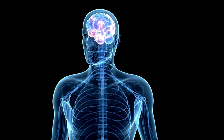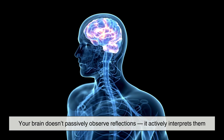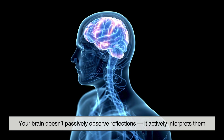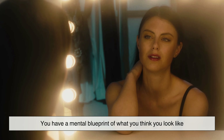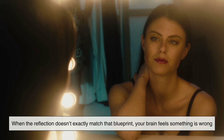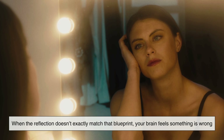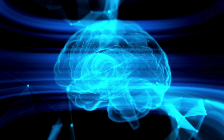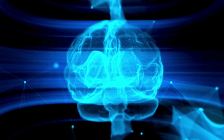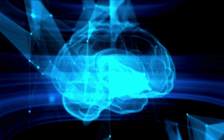Another factor that people rarely consider is your brain itself. Your brain doesn't passively observe reflections — it actively interprets them. You have a mental blueprint of what you think you look like. When the reflection doesn't exactly match that blueprint, your brain feels something is wrong. Sometimes the distortion isn't in the mirror at all. It's in the way your brain compresses, stretches, and edits what it sees.